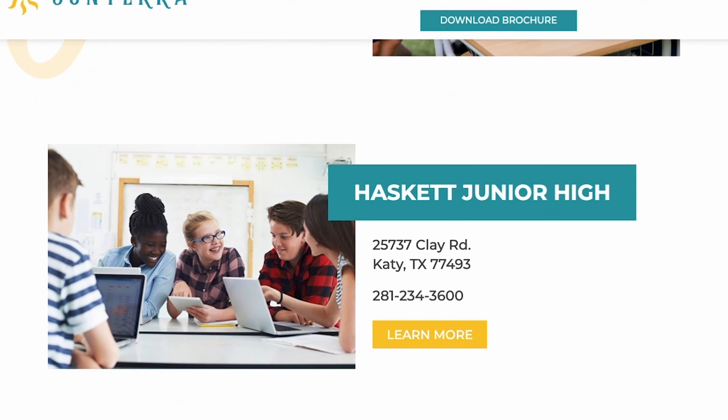Make sure you know where you'll be zoned if you buy in this community. There are many people talking about Sunterra — it's going to be so awesome, especially with the two big amenities they're going to have. Drop a comment and let me know what you think!